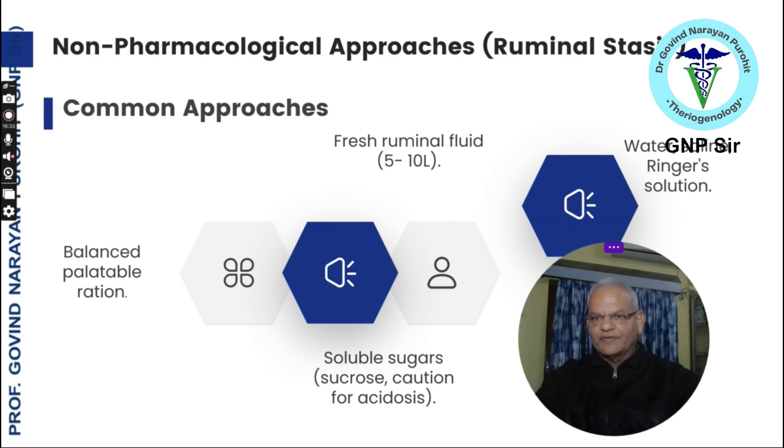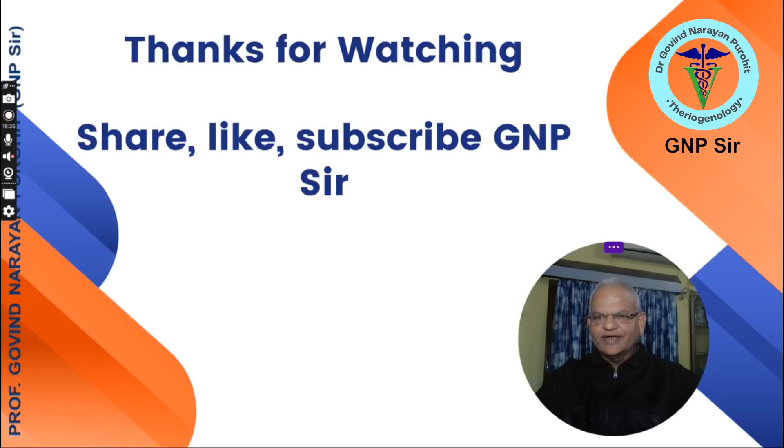Be careful about the side effects and limitations of each and every drug. Thank you for watching this video — share, like, and subscribe. If you want more videos, kindly subscribe to our channel, turn on the notifications, and press the bell icon. See you in the next video.